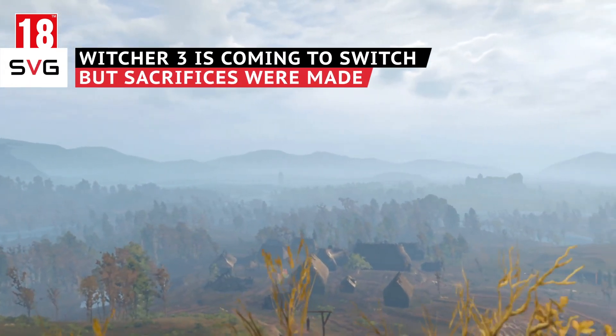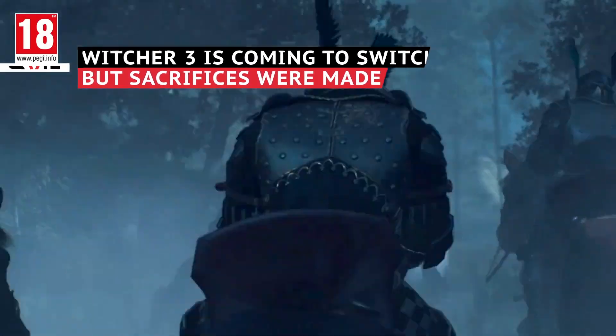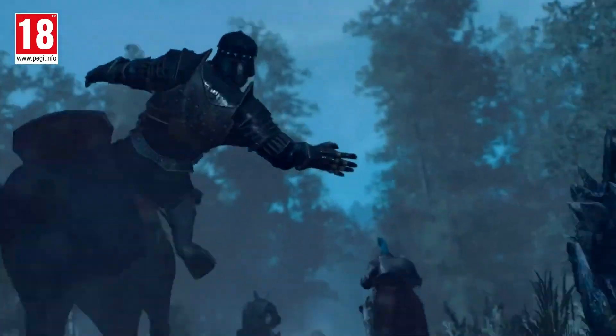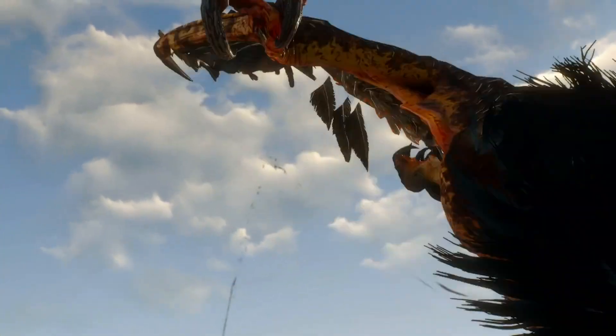How entirely bonkers is it that The Witcher 3 is getting a release on Nintendo Switch? Yes, the game and all of its DLC are coming to Nintendo's console sometime this year, but some very tough development decisions had to be made in order for it to happen.